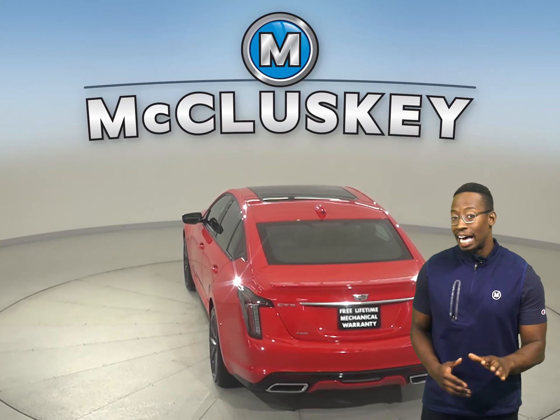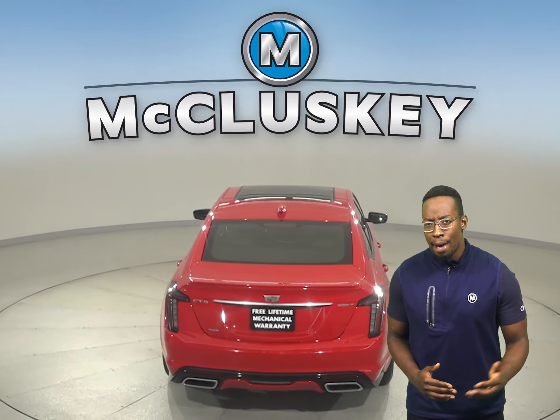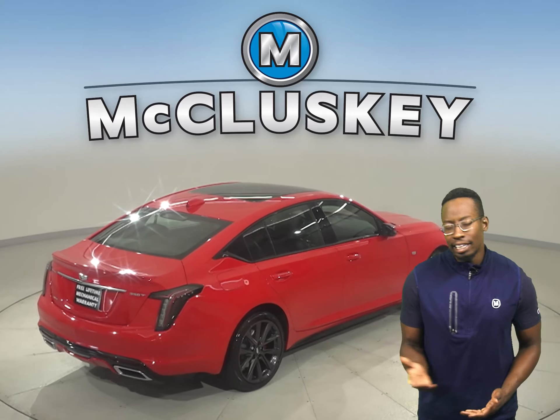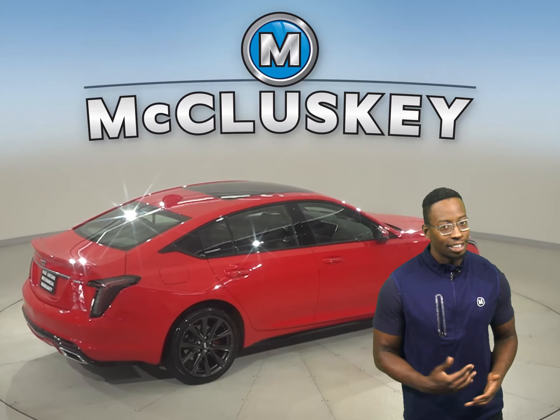This vehicle also has a security system, AM/FM radio, and XM available radio, as well as OnStar access in the event of any emergency.